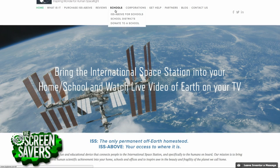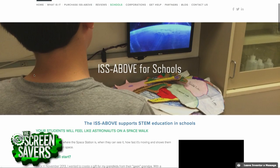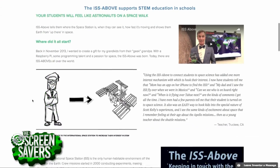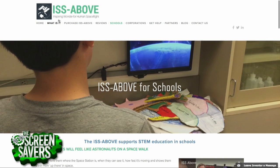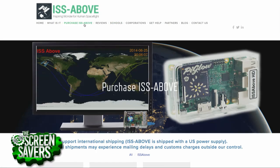I will vouch for the fact that this gets kids excited — it really does. They go, oh, I want to go see it, I want to take a picture of it. ISS Above — where can we go to get one? www.issabove.com. No dash in the middle. There's no dash. I'm anti-dash.